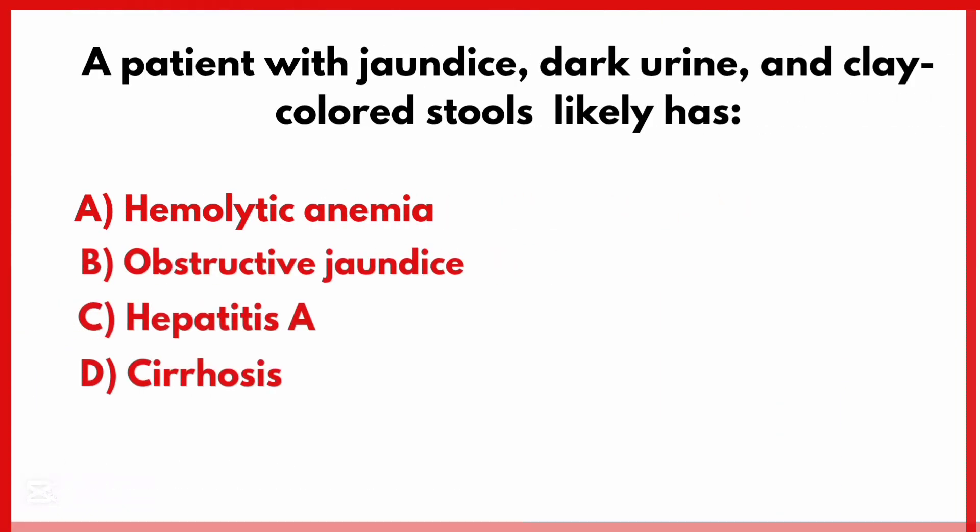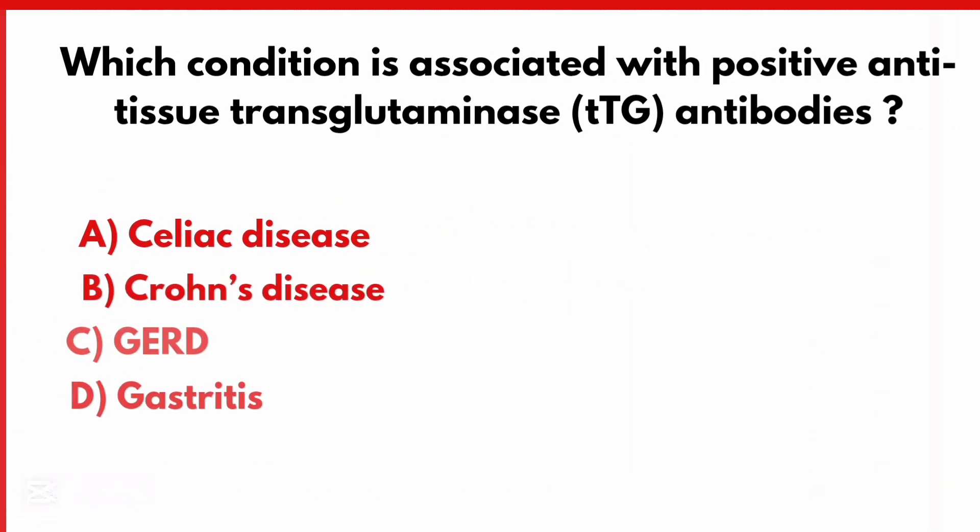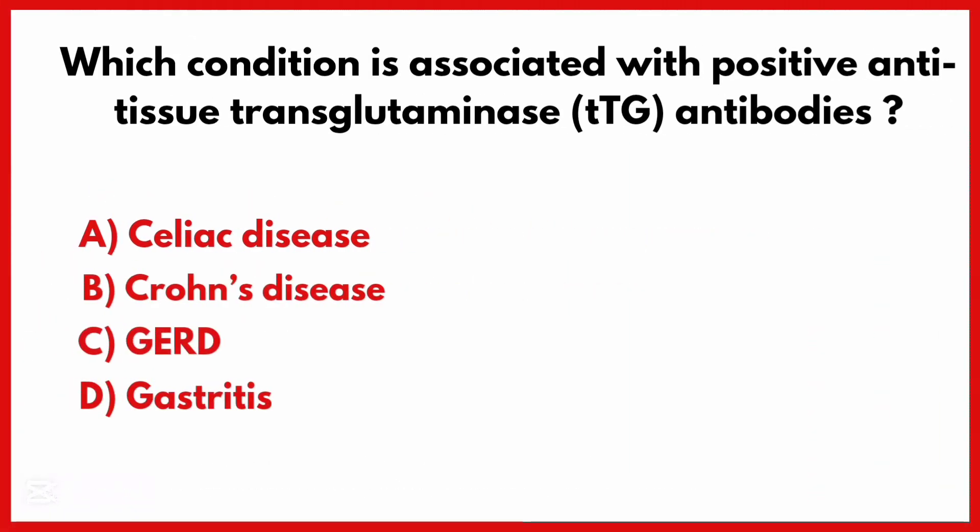A patient with jaundice, dark urine, and clay-colored stools likely has which condition? The correct answer is option B: Obstructive jaundice.